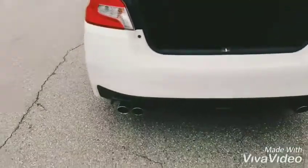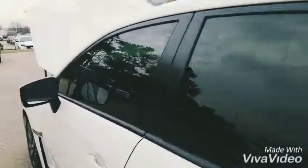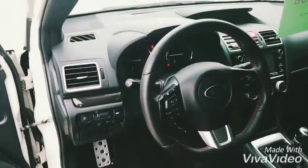Dual exhaust. And I will show you now, from a driver's perspective, the tilt and telescopic steering. You have all your usual amenities when a car comes with this equipment. It's just gorgeous.